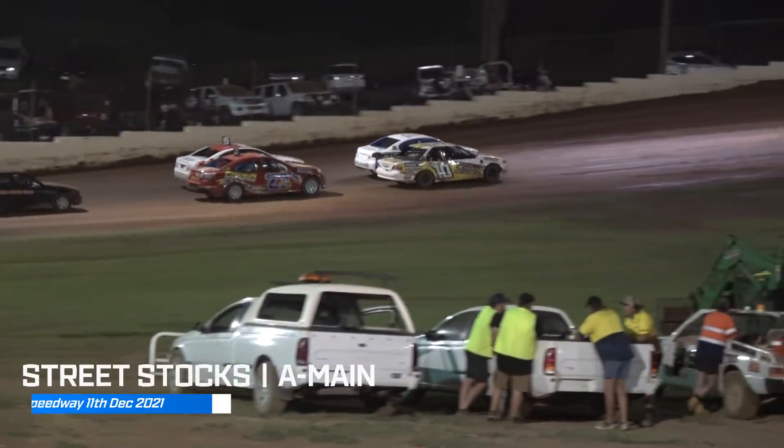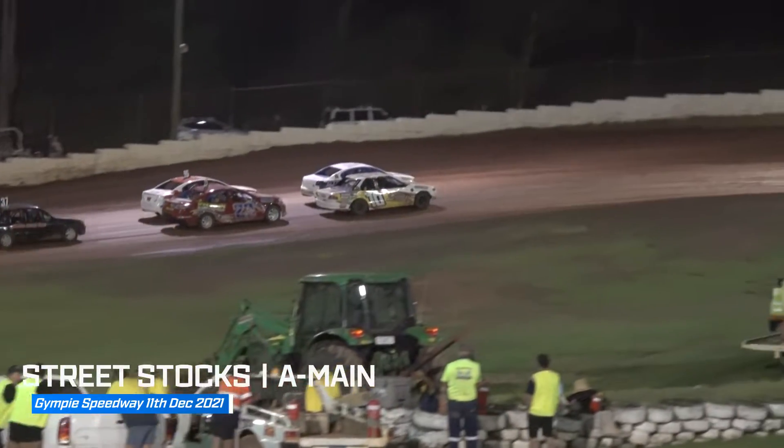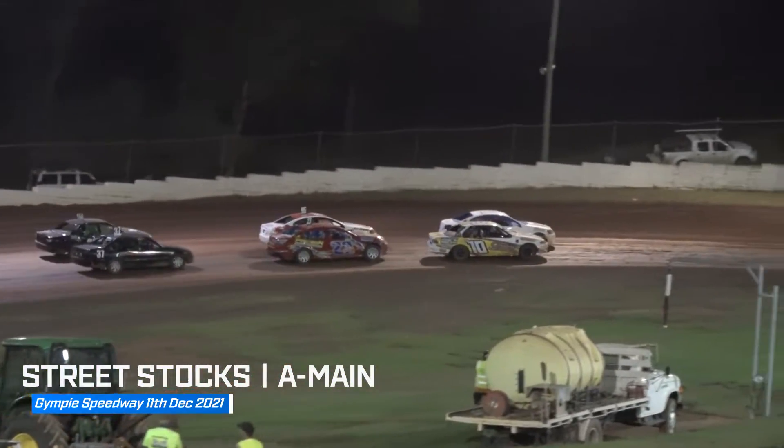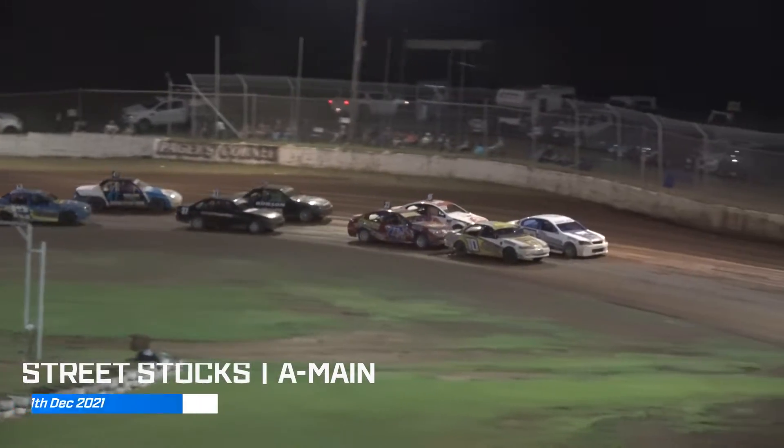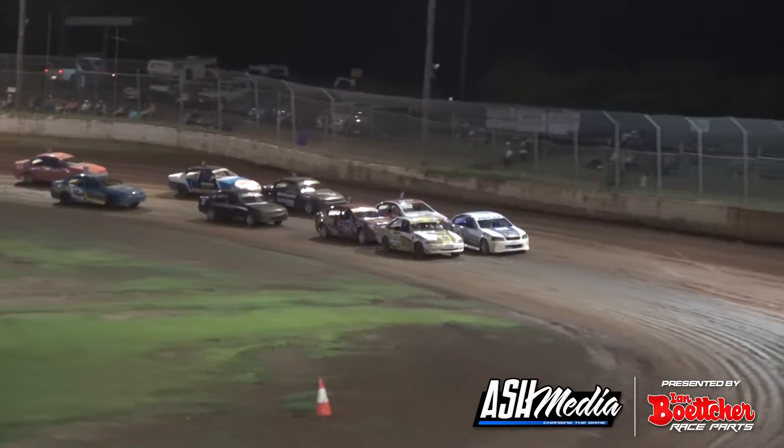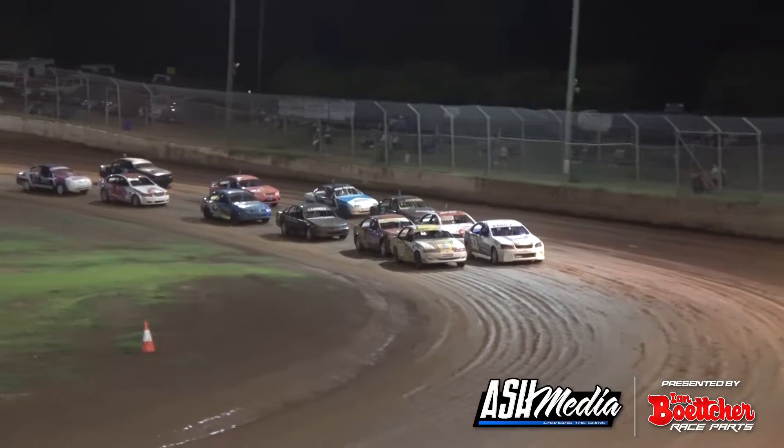Front row: Robert Trapp and Brandon Huff. Second row ready for the action. Here we go folks — street stock feature, first feature of the night.